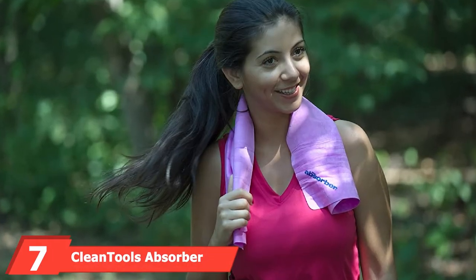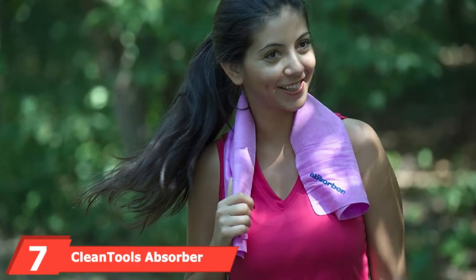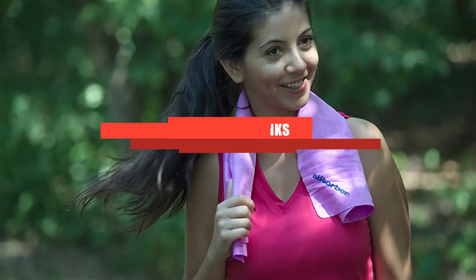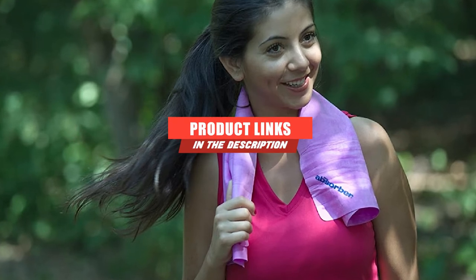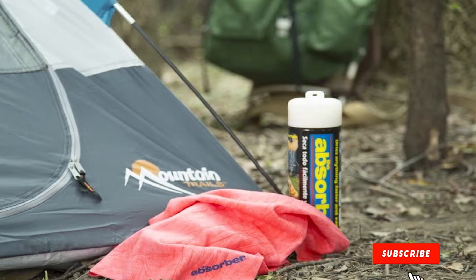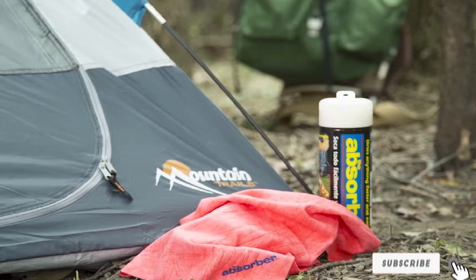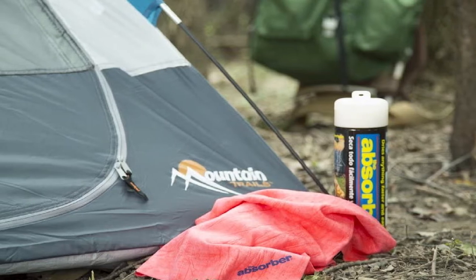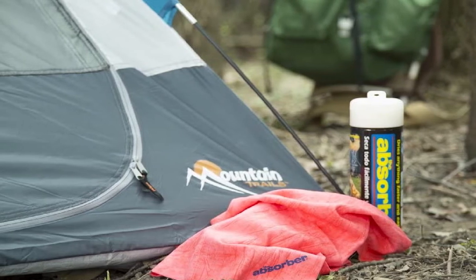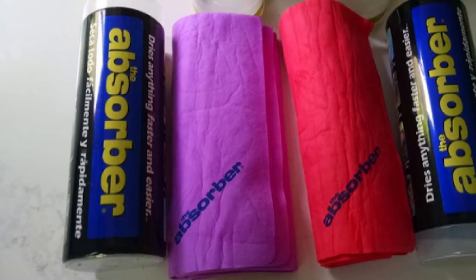Moving on to number 7, the Clean Tools Absorber Synthetic Drying Towel. It makes the list for being affordable and way more absorbent than a chamois, but mostly for being basically indestructible, performing at the same level for years on end.